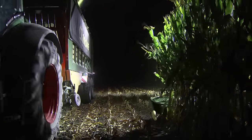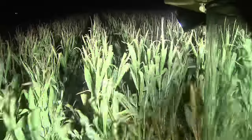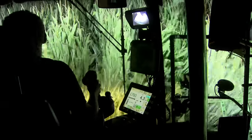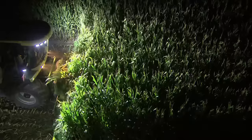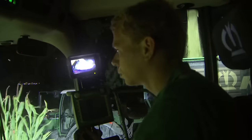Long working days sometimes extend long into the night. Sixteen lights, optionally available as LEDs, give the operator an excellent all-round view, making his job easier and extending machine utilization. Krone Silent Space — a treat for every operator.